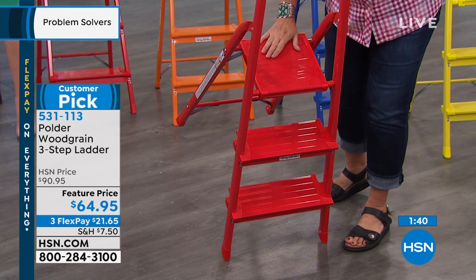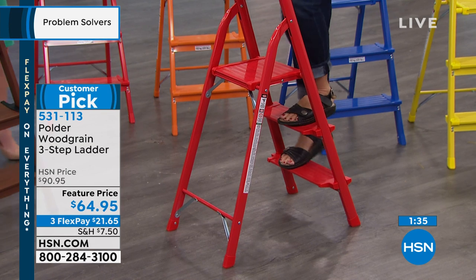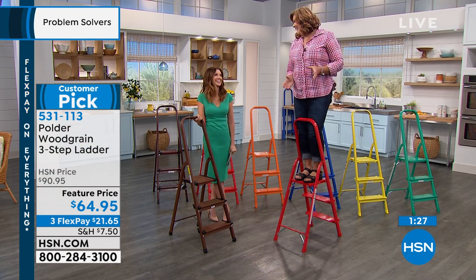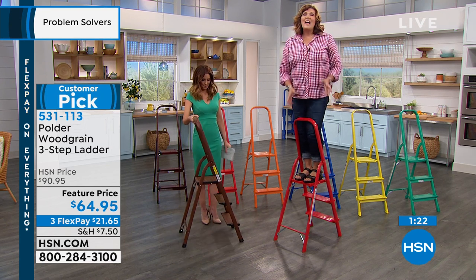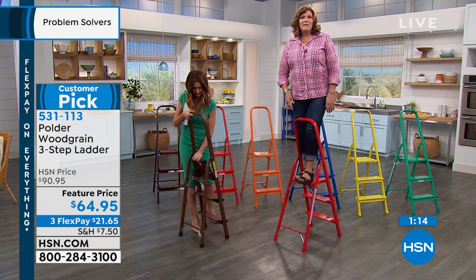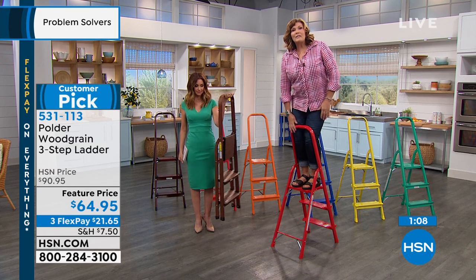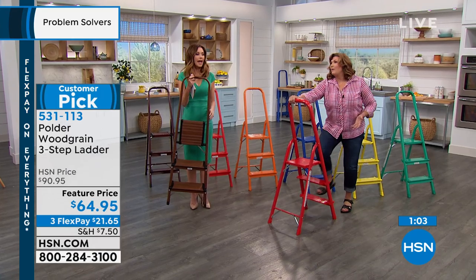Notice how big that top step is. The other steps are very wide as well, but the top platform — you can literally stand there. Even with a larger foot, size 11, your feet are on there — safe, secure, no tipping. I can go all the way up, I can reach, I'm secure, I've got balance, and I've got the safety of the knee bar which is also great to hang on to when you're stepping down.